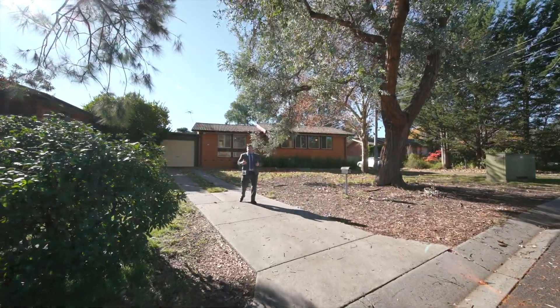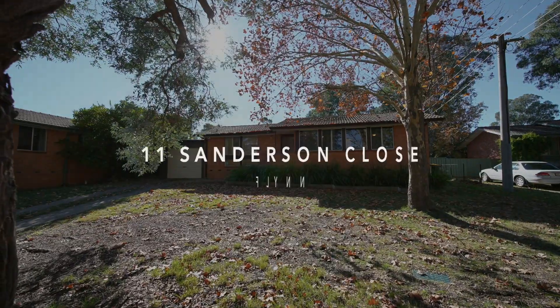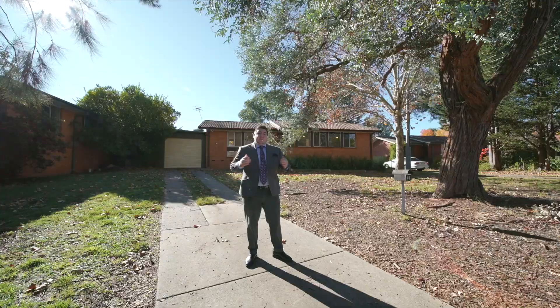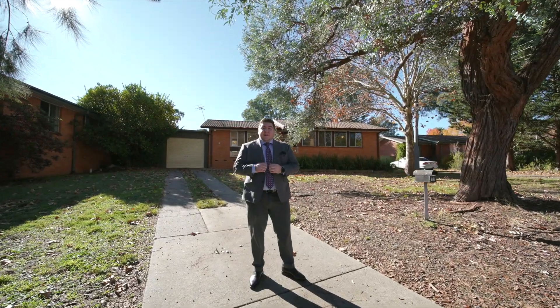Welcome to Eleven Sanderson Close in Flynn. Perfect for the first home buyer, great for an upgrade from a unit in a lovely area. Let's take a look inside.